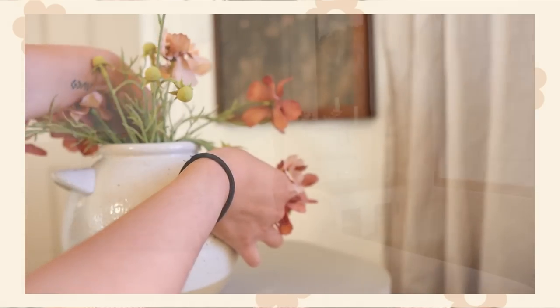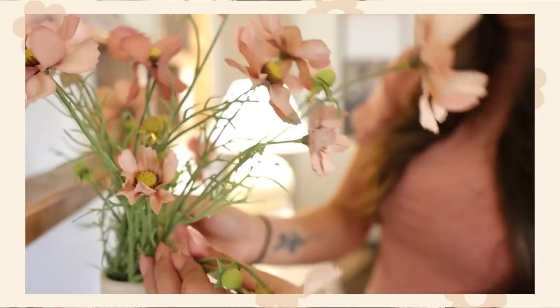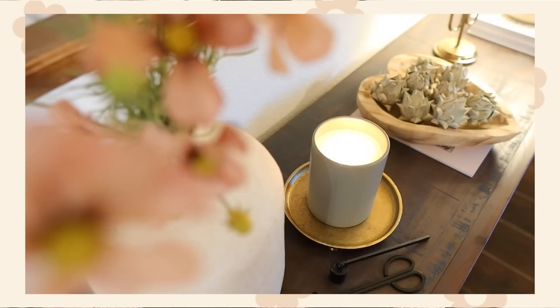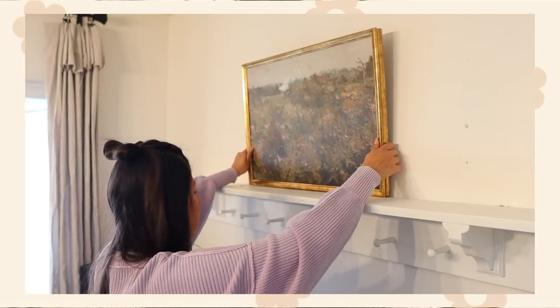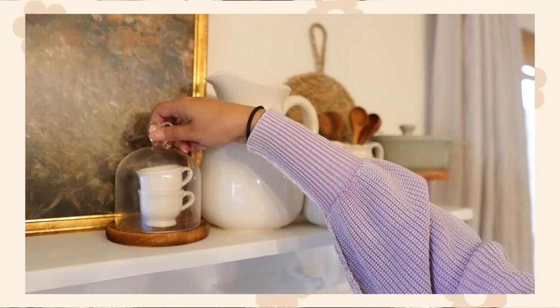Hello everyone! Welcome back to my channel, and thank you guys so much for joining me for part 3 of my Valentine's Day Decorate With Me. If you guys watched part 1 and part 2, you'd already know that I'm taking a different approach to Valentine's Day decor — more of a spring cottagecore aesthetic with just the occasional Valentine's Day detail. I'll link parts 1 and 2 in the corner and down below. Part 1 was decorating my living room and part 2 was decorating my coffee bar slash dining room.